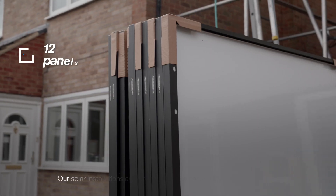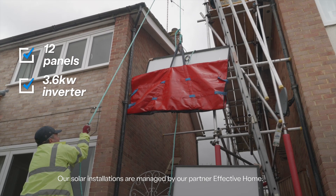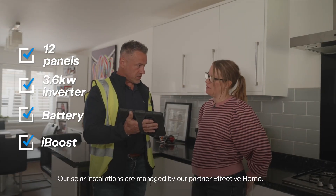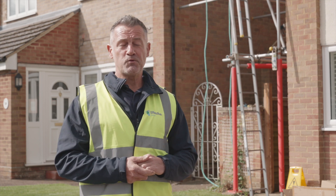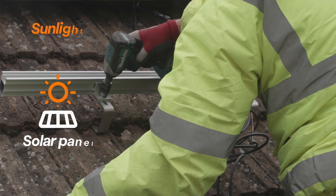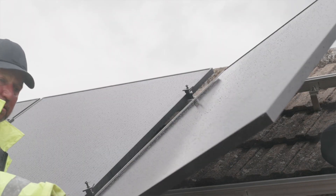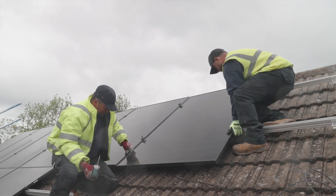So we're here today to install 12 panels. We've got a 3.6 kilowatt inverter and a battery. You've also got an iBoost there to assist with your hot water. Solar panels work quite simply — they work from sunlight which comes down onto the panels and they collect the irradiance and the UV.